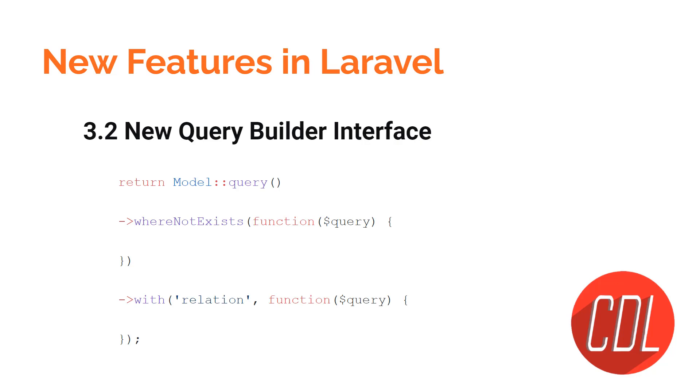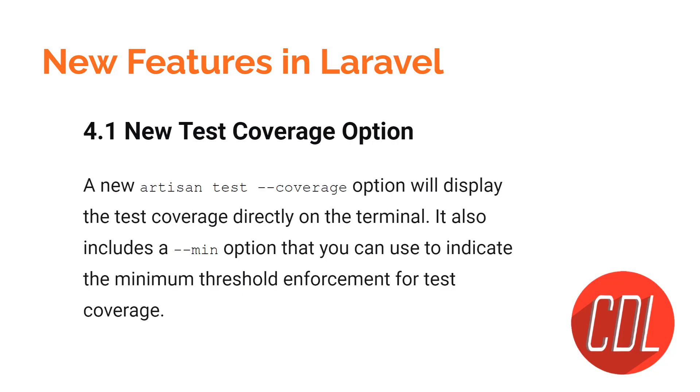The third feature is the new query builder interface. Previously, we used the query builder with the DB facade — you'd call DB, then table, and chain further queries. Now instead of the DB facade, you can use the model for the query builder. You define the model first, then define your query, and chain any type of methods including the `with` method for eager loading.